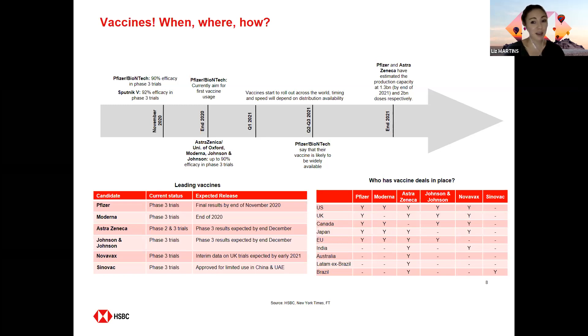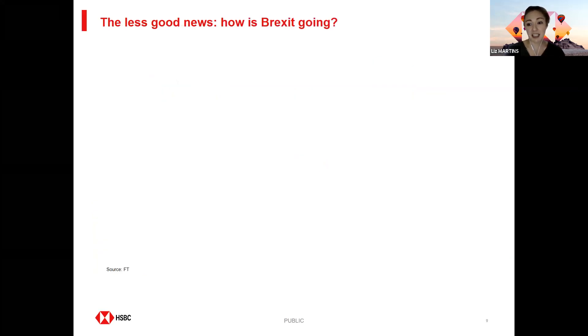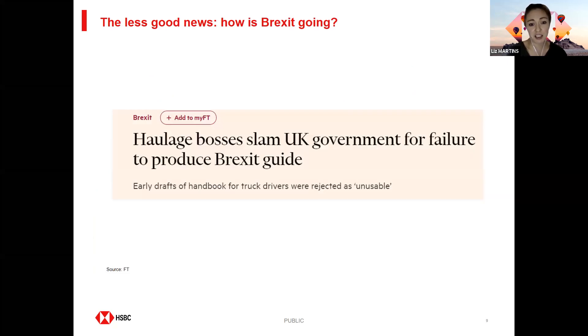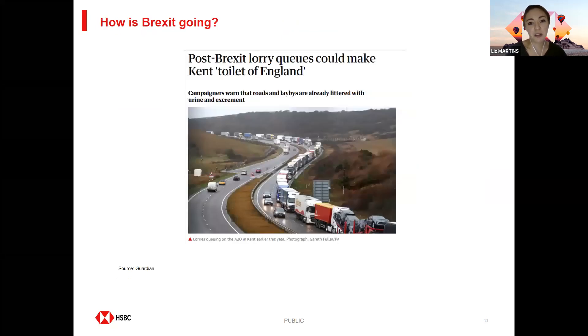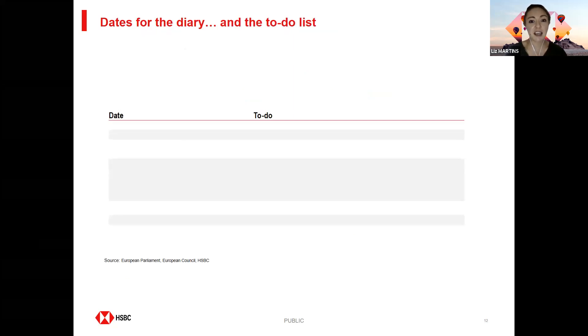That is the good news, but of course there are headwinds and challenges as well. I thought I'd start with Brexit. The transition period is over on the 31st of December — perhaps there's nothing left to talk about. Unfortunately not. A few headlines from last week: truckers unhappy with the government's Brexit guide; City of London to be shut out of the EU with no equivalence deal; and Kent to become the toilet of England. We're not quite there yet. Our central case is that the deal will get done, but there are still things to finalise: disagreements on fisheries, level playing field, governance — hopefully this week or next.